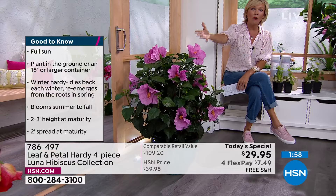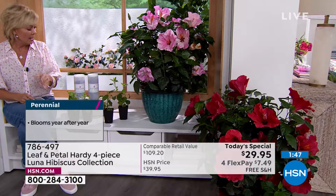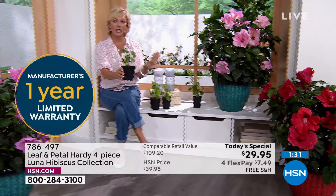The plant itself is just stunning — it is head-turning. You're getting all four: the white, the hot pink, the red, and one that's more of a striation of pink into white. They arrive like this, but this little plant is going to grow into that big plant. I love that it is that easy and they're perennial. This isn't one and done this season — it comes back year after year.